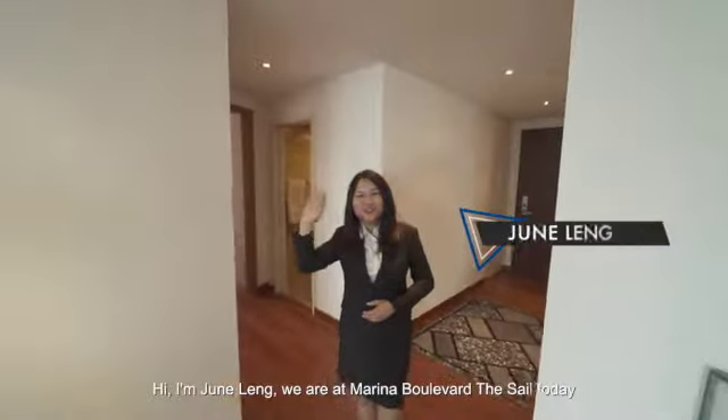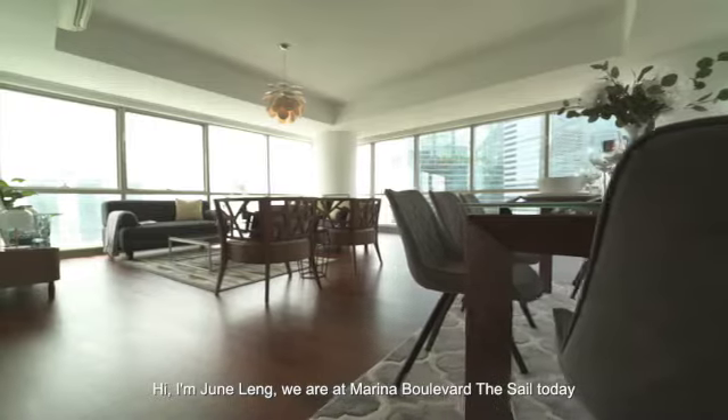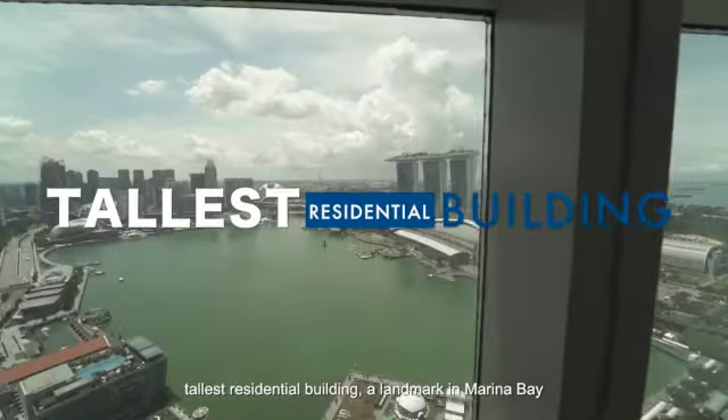Hi, I'm Jun Ling. We are at Marina Bay World, for sale today — an iconic 99-year development that is one of Singapore's tallest residential buildings, a landmark in Marina Bay.